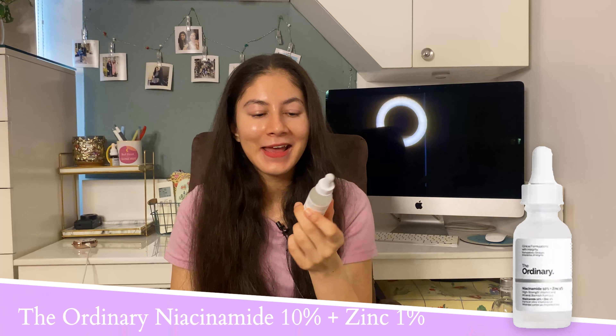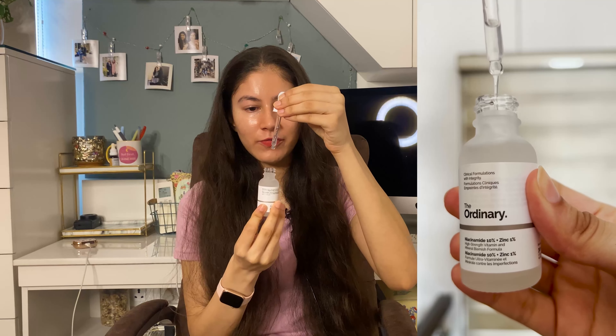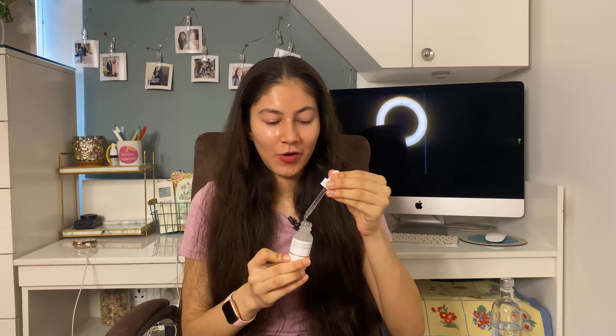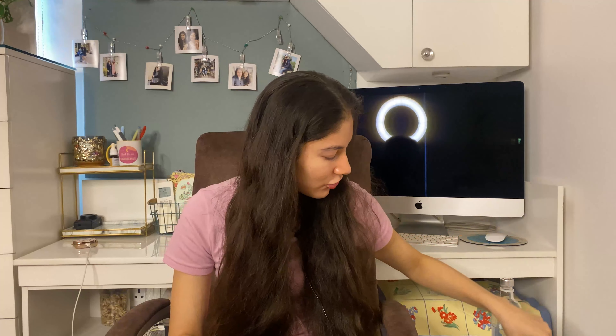The fourth product is the cult favorite: The Ordinary 10% Niacinamide + 1% Zinc serum. This is how I started my niacinamide journey — I remember going to a store in Covent Garden, London, when I was breaking out. The texture is not as watery as Dermaco but not as thick as Plum or Simple — it's more like an essence, lighter than snail mucin. It's really good at repairing your skin barrier, minimizing the appearance of pores, and great for oily acne-prone skin. The Ordinary is now available on Nykaa.